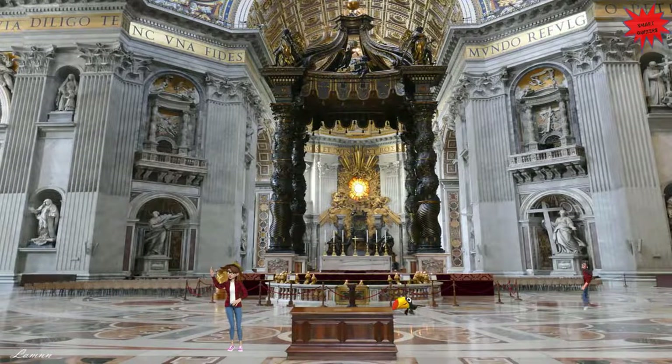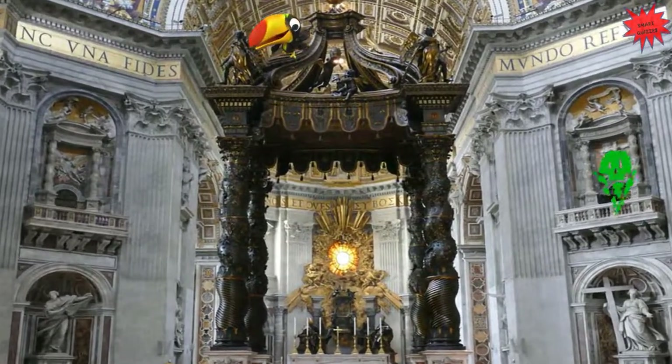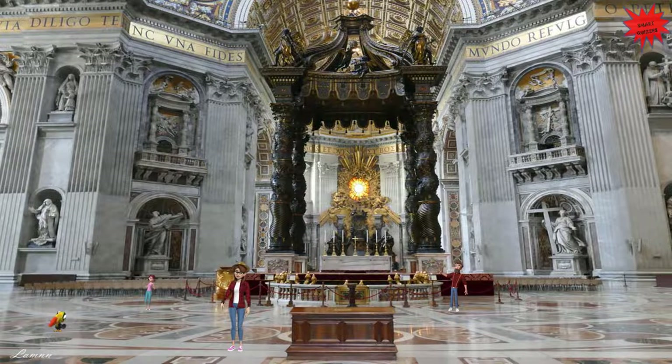We are here near this beautiful piece of art which is called St. Peter's Baldachin. It is a large baroque sculpted bronze canopy located over the high altar of St. Peter's Basilica. The Baldachin is at the center of the crossing, and directly under the dome of the Basilica. It was designed by Gian Lorenzo Bernini, and it was intended to mark, in a monumental way, the place of St. Peter's tomb underneath. Under its canopy is the high altar of the Basilica.